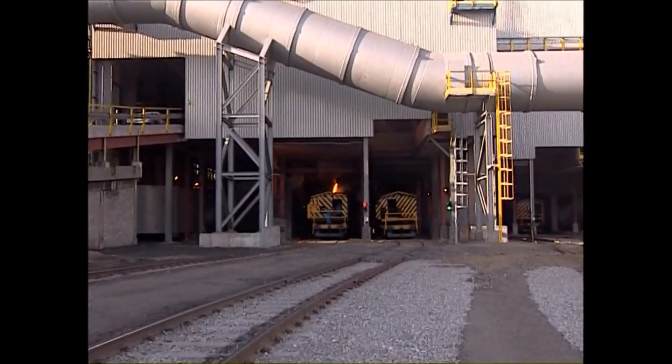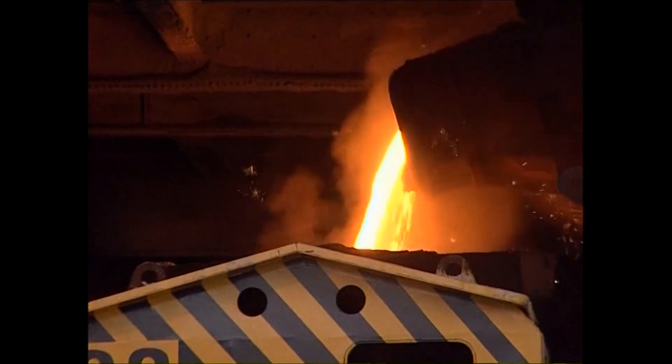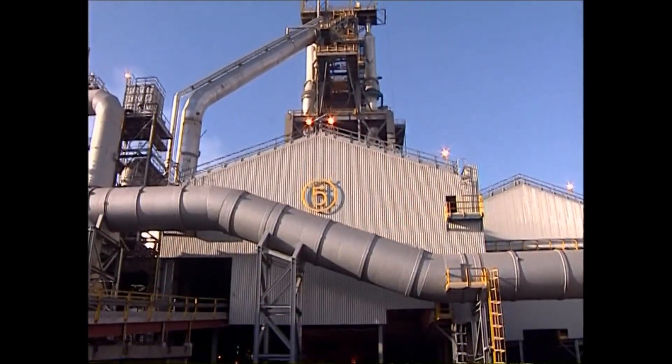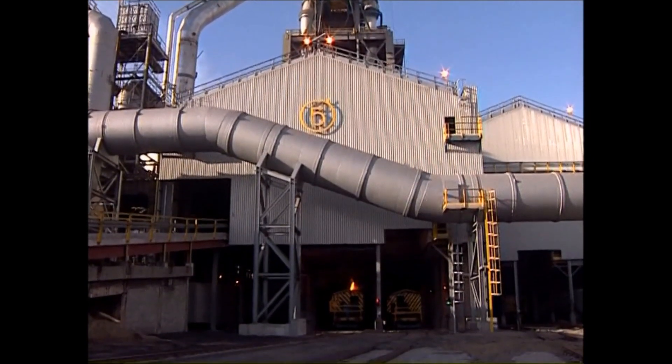The carbon content, at about 4%, makes iron very brittle and unsuitable for rolling or forging, and although iron can be used for castings, most of the iron produced is for processing into steel.